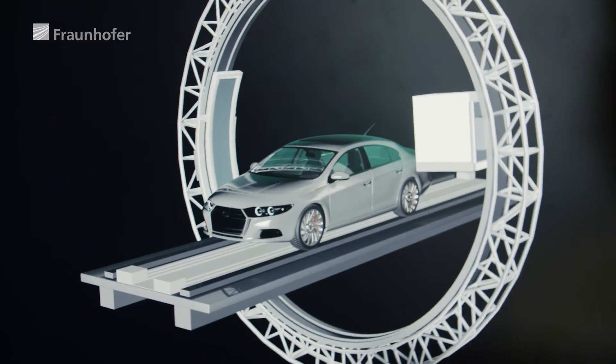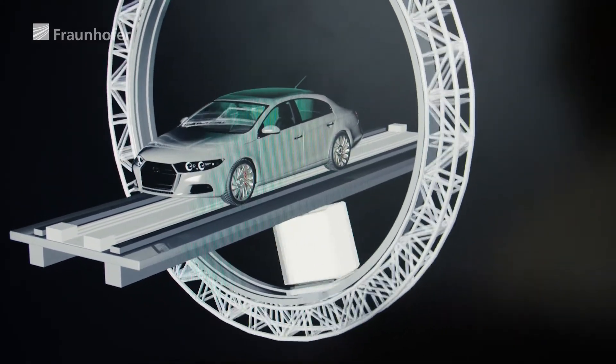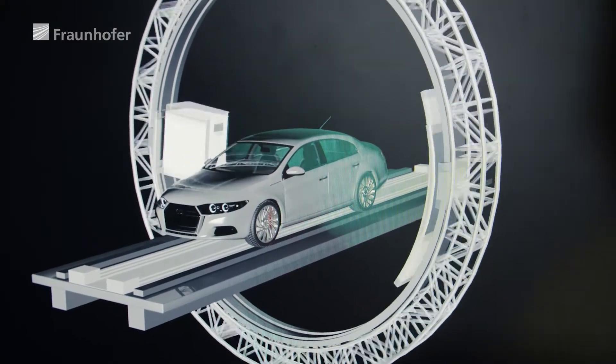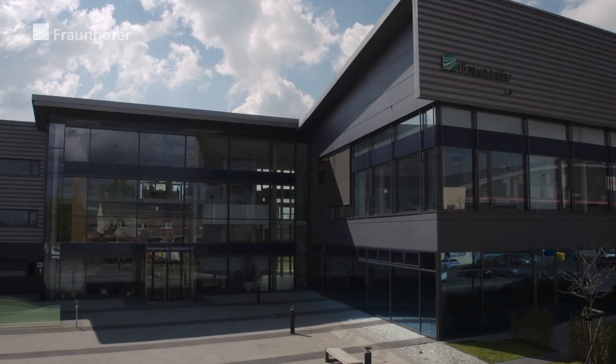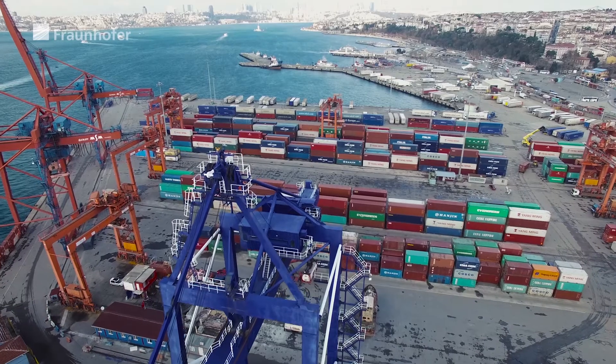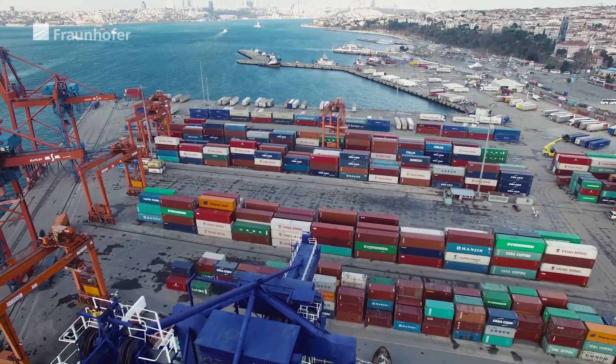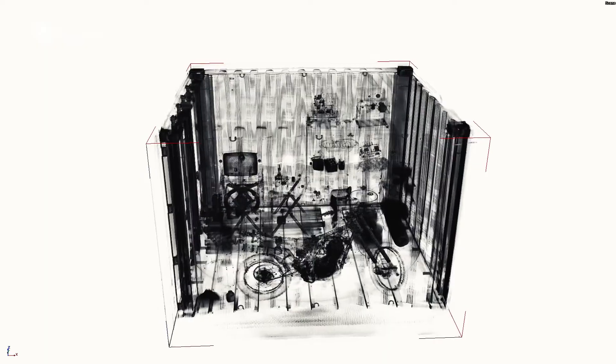In terms of machines, the researchers are planning extensive further developments. The time-consuming lifting of the vehicle should become avoidable in the future with an annular gantry CT system, and a wide range of series applications for the automotive industry achieved. Through this expansion, applications in the field of public security are also possible, which allow sea freight containers to be unpacked digitally within a short time period with unprecedented attention to detail and quality.